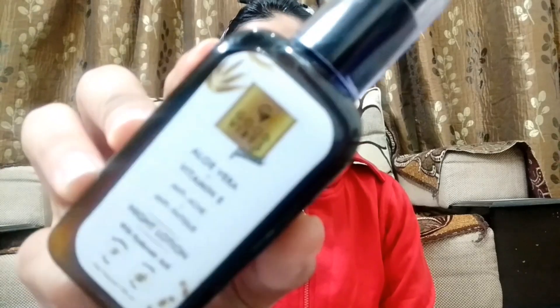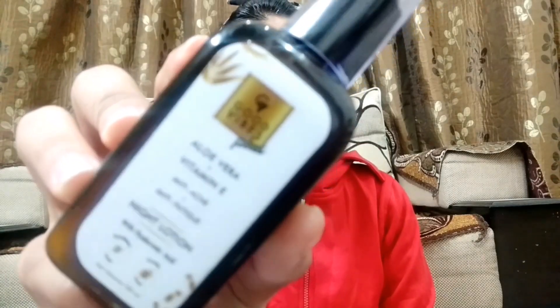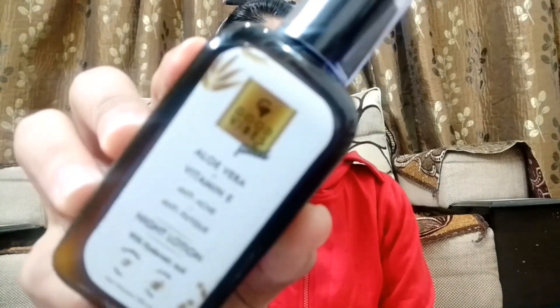Just tap the serum on your face. Serum is the main course of our skincare, so never skip it. After applying the serum and face moisturizer, we are going to apply a night lotion or night cream. For that I'm going to use Good Vibes Plus Aloe Vera and Vitamin E Night Lotion with hyaluronic acid.